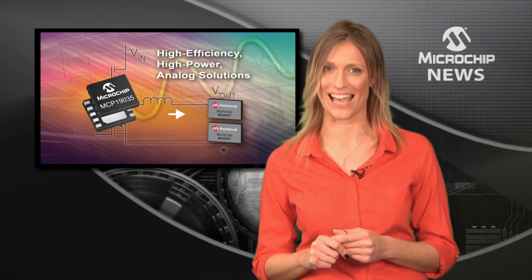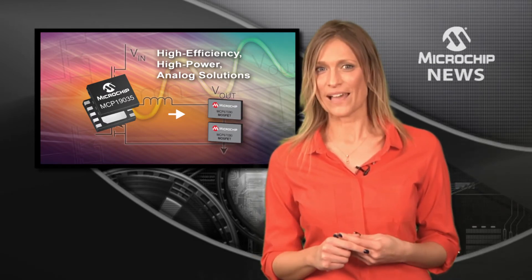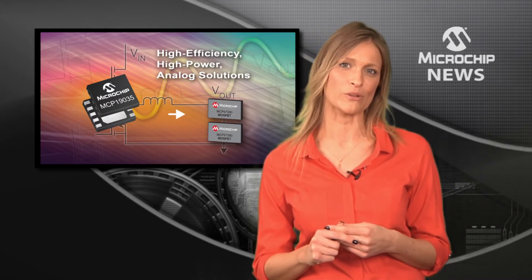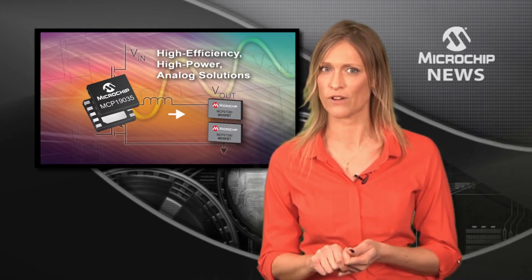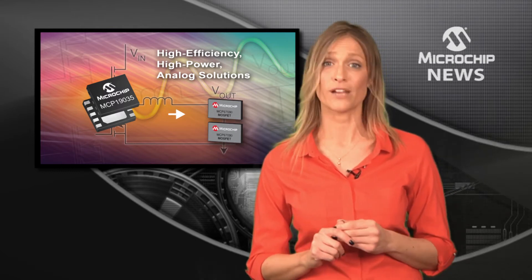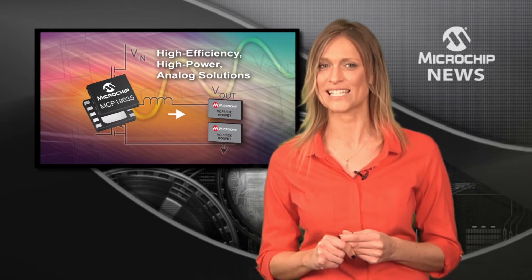The analog-based MCP19035 PWM controllers have onboard MOSFET drivers and outstanding transient performance. They can also handle operating voltages from 4.5 right up to 30 volts DC.